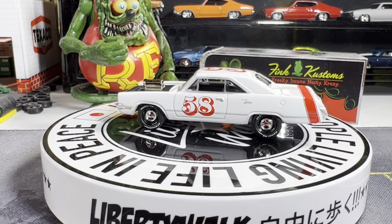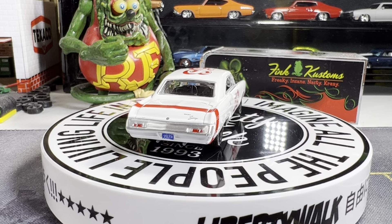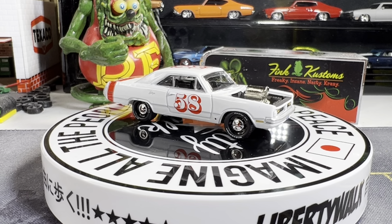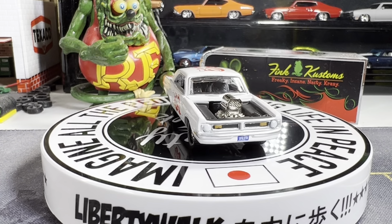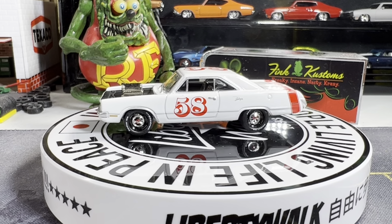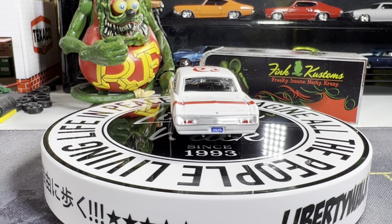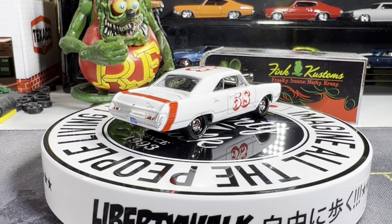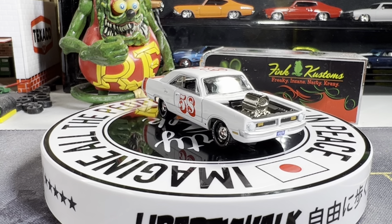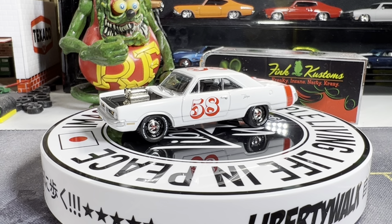Next one is a Dodge Dart. This is part of the Johnny Lightning Spoilers. I didn't realize it, but this was the third one that I had in my collection. This one's real nice — I really like this one. It's beautiful. I like two other variations of this too. Johnny Lightning — alright guys, next one.